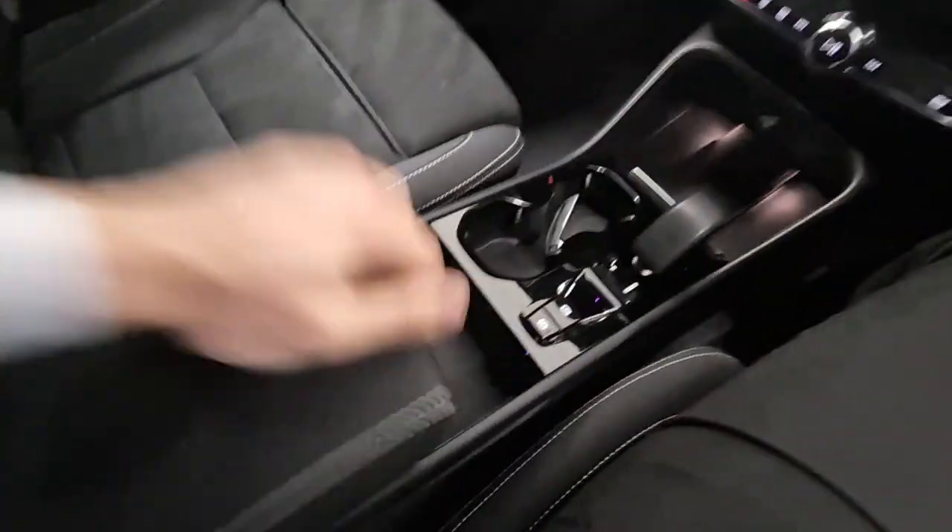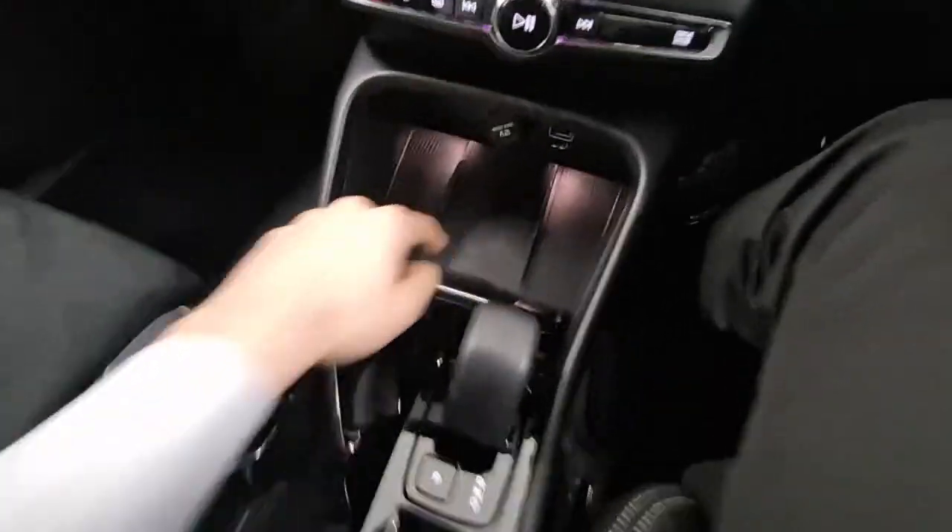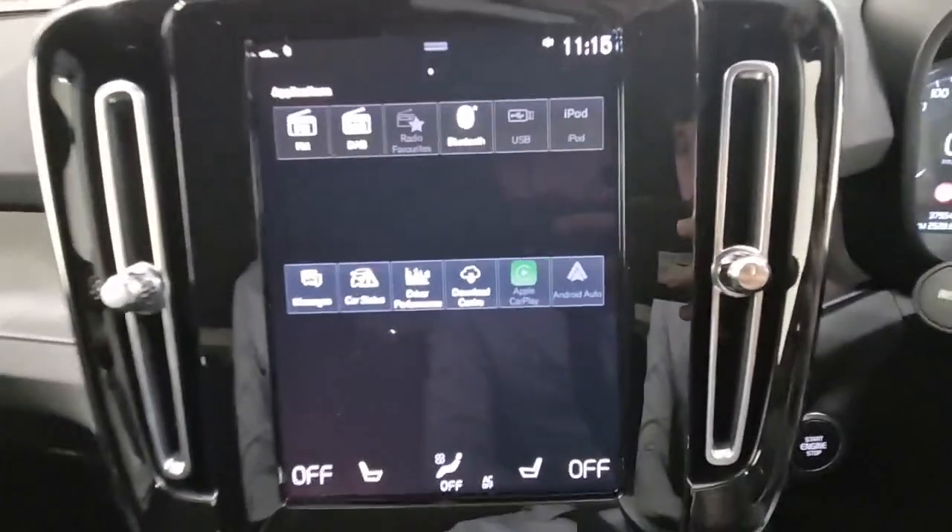Now we're just into the front of the car. You have storage space, cup holders, electric parking brake and auto hold. Automatic gear stick, wireless phone charger, USB connections for your Apple CarPlay and Android Auto.